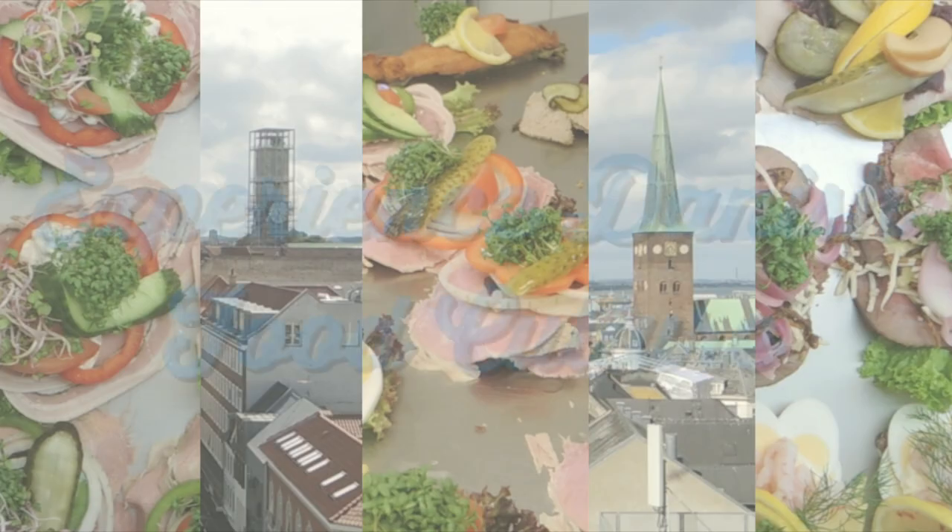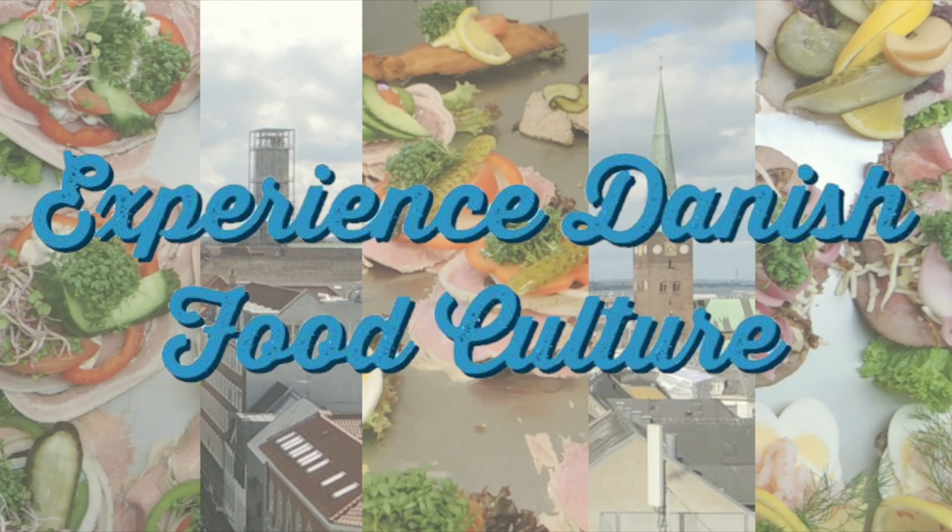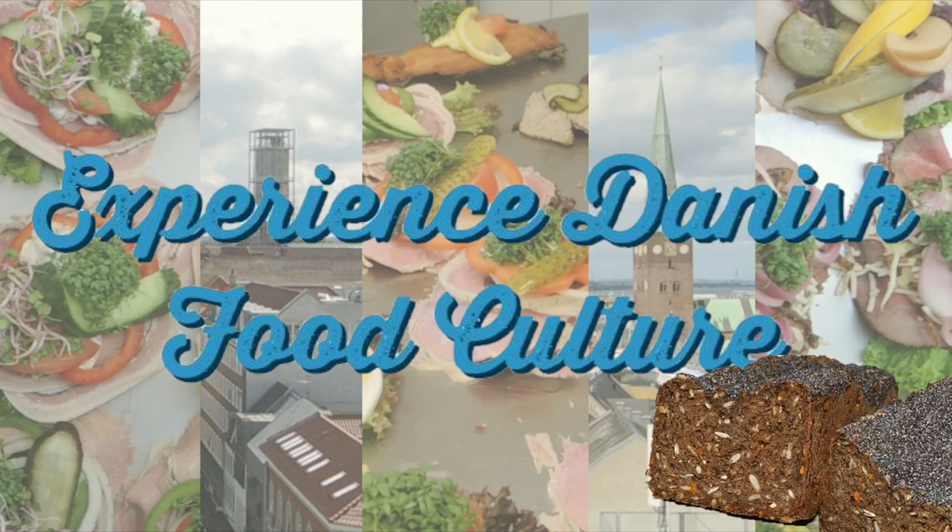Danish food culture can be many delicious things, and we all have our own personal favorites. And yet, we are pretty confident that all Danes will agree that rugrull is a staple part of Danish food culture.